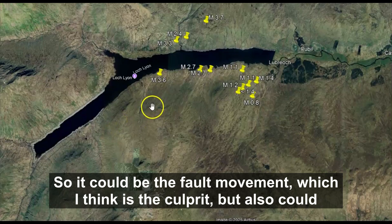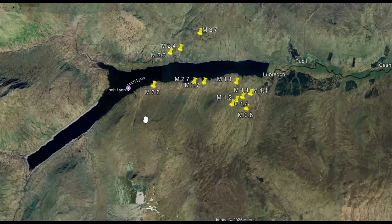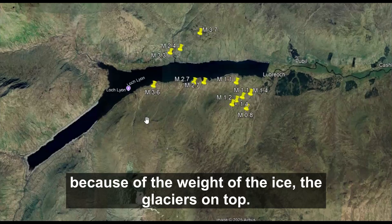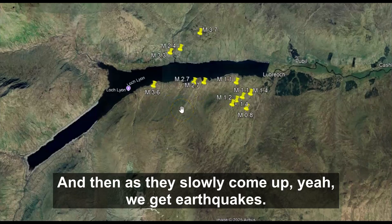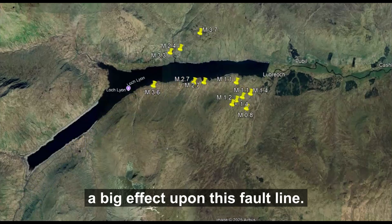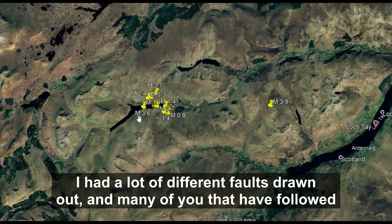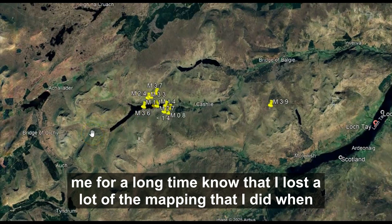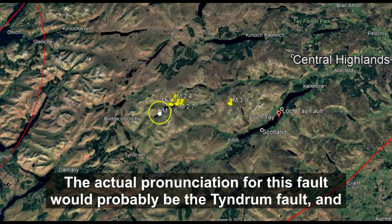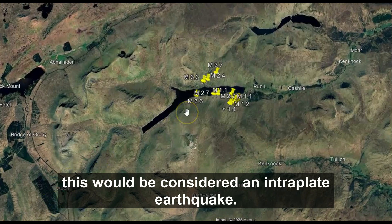It could be fault movement, which I think is the culprit, but it also could be glacial rebound, which is still ongoing. Back in the eons ago, the ground was pressed down because of the weight of the glaciers on top, and as that pressure slowly releases, we get earthquakes. So that could have a big effect on this fault line. It's been a while since I covered earthquakes here in Scotland — I had many faults mapped out but lost a lot of that mapping when Google Earth reset. The actual pronunciation is probably the Tyndrum fault, and this would be considered an intraplate earthquake.